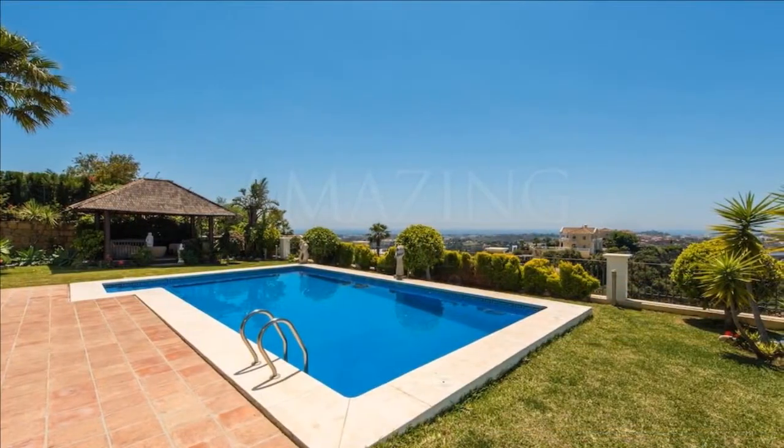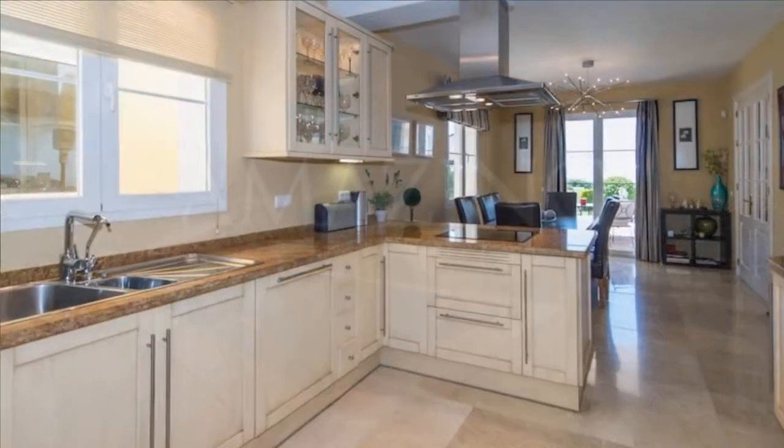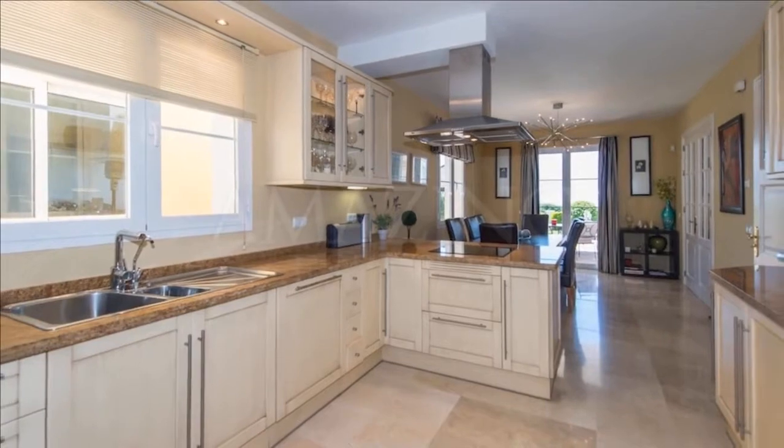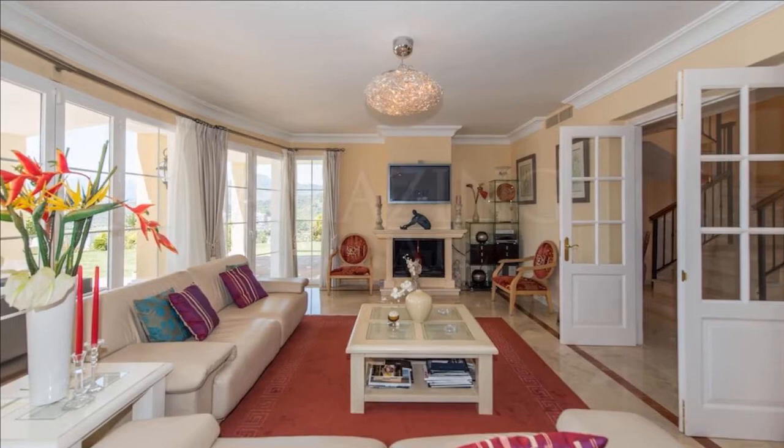The villa is built on two floors, ground and first floor. Downstairs we have a magnificent living room with fireplace, laundry room, fully equipped kitchen, two bedrooms, bathroom, toilet, garage, and a private garden with heated pool.